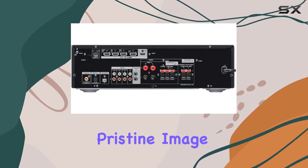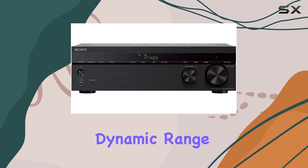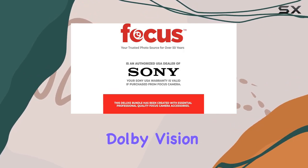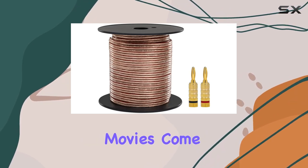One standout feature is the 4K pass-through, maintaining pristine image quality from source to screen. The receiver supports high dynamic range (HDR) signal pass-through, providing a stunning jump in contrast and brightness. Dolby Vision further enhances the viewing experience, making your favorite movies come to life.